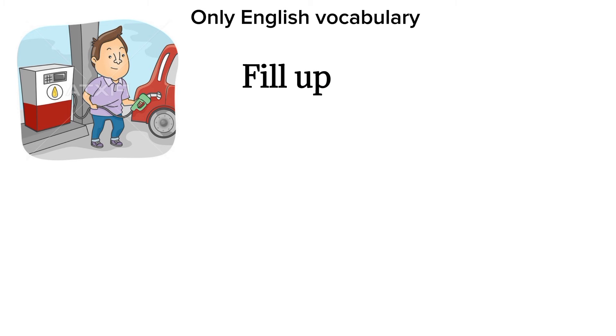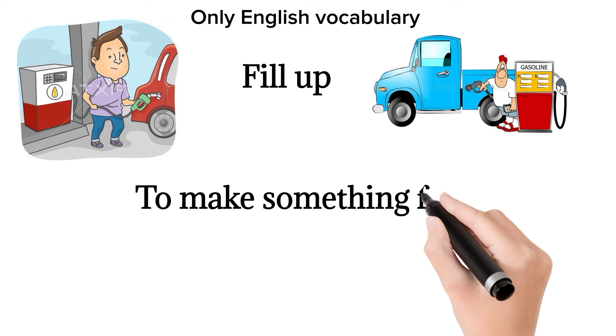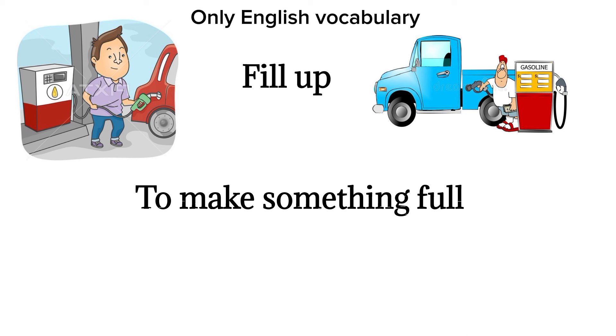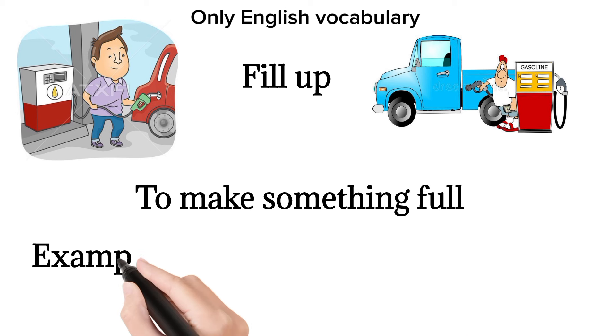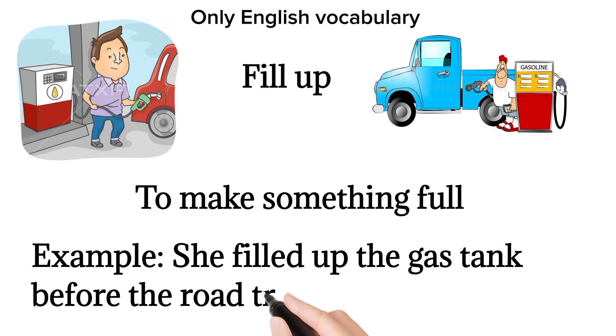Fill up. To make something full. Example: she filled up the gas tank before the road trip.